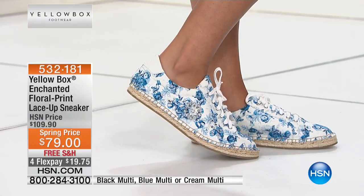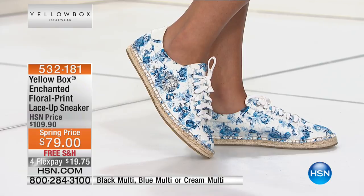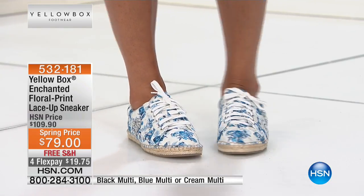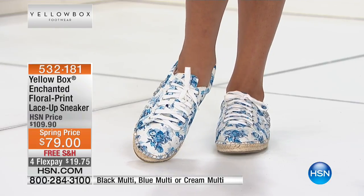Denim is so in — you can just put white pants on, white shorts with a little denim shirt, button-down, tank top. It's just wonderful. I love blue.